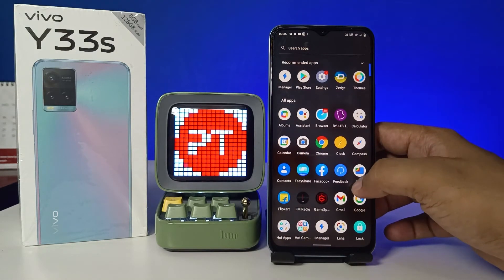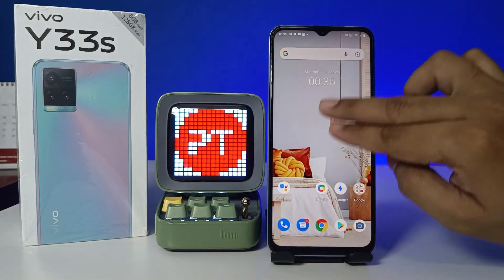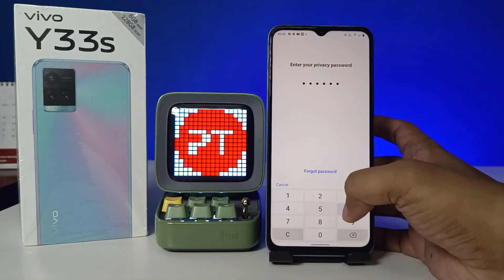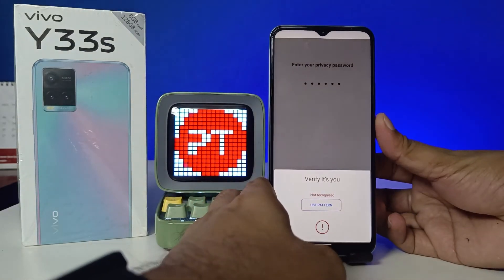Now we can come back and see the home screen — the hidden apps are not available here. To access them, swipe up on the home screen with two fingers. Enter your privacy password and click Turn On for fingerprint verification.